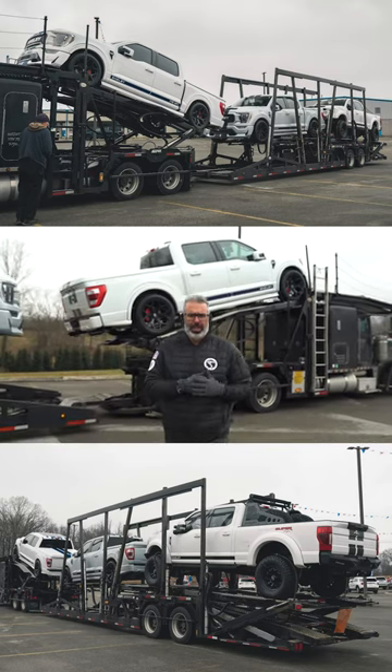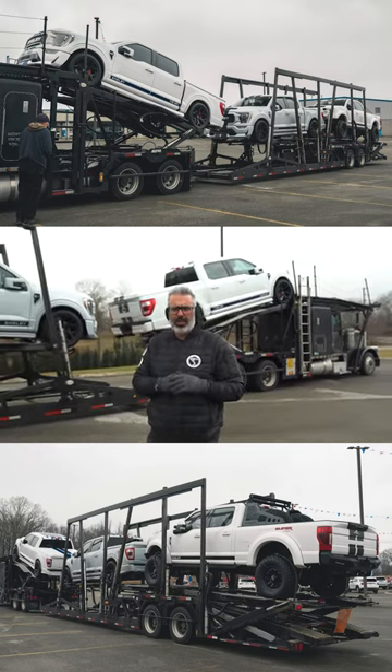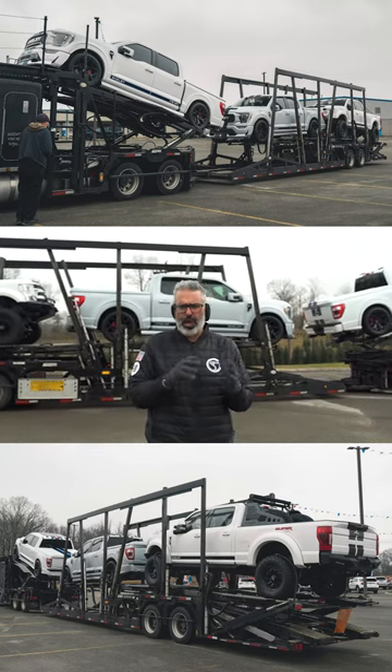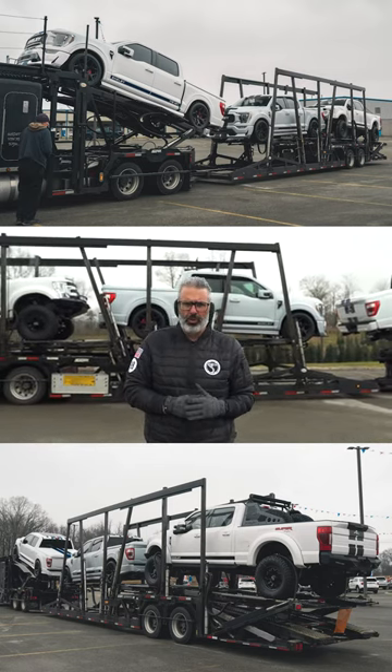White became a hit in 2021 when the redesign of the Shelby F-150 trucks came out. They released their promo video and photo shoot with a white truck. So Oxford white, space white, star white — all major hits. You can't go wrong.